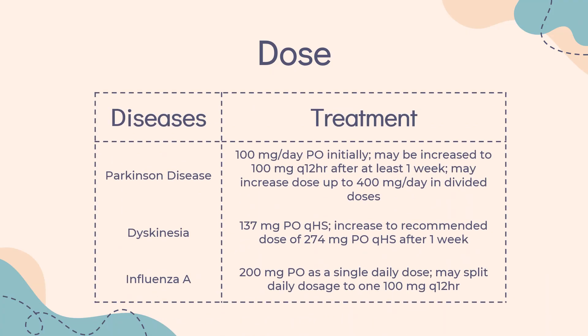Dose — Parkinson's Disease, Immediate release tablet/capsule or syrup: Indicated for the treatment of idiopathic Parkinson's disease, paralysis agitans, post-encephalitic Parkinsonism, and symptomatic Parkinsonism which may follow injury to the nervous system by carbon monoxide intoxication. Monotherapy: 100 mg per day PO initially, may be increased to 100 mg Q12HR after at least one week. May increase dose up to 400 mg per day in divided doses.